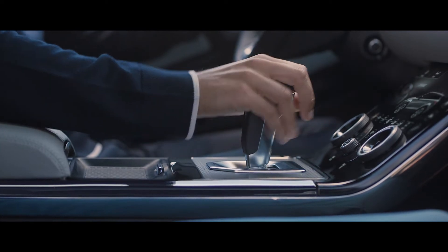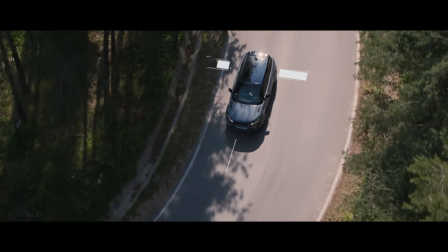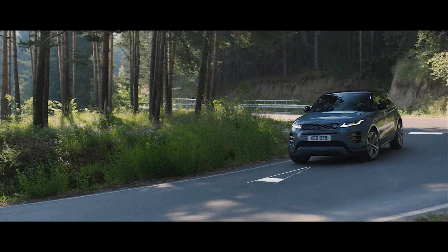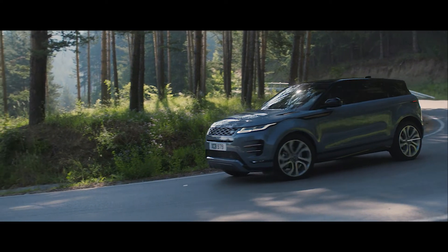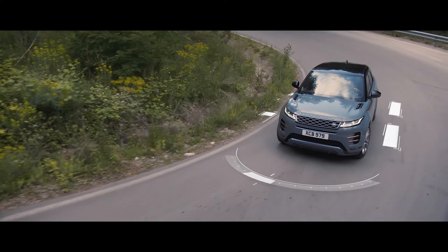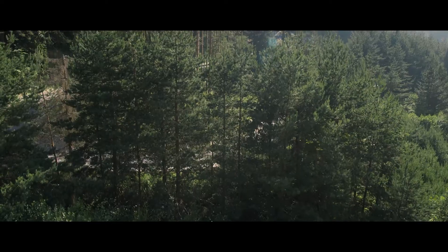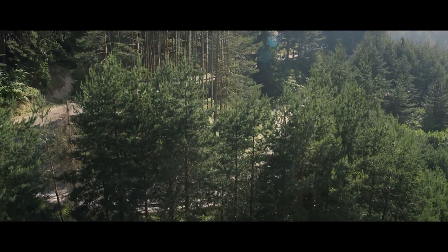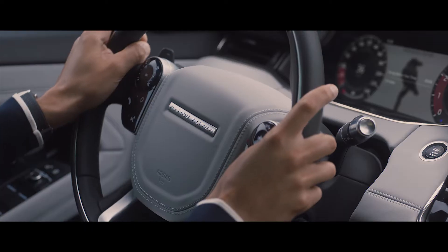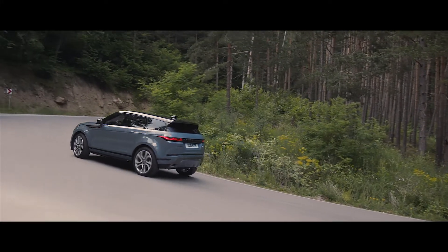The Active Driveline offers true torque vectoring, transferring torque between the rear wheels when cornering. This, combined with torque vectoring by braking, which monitors steering inputs, delivers superior levels of traction. Dynamic stability control ensures optimum grip and composure at all times.